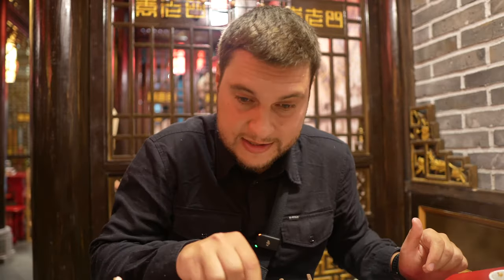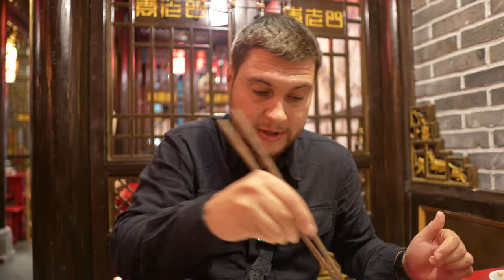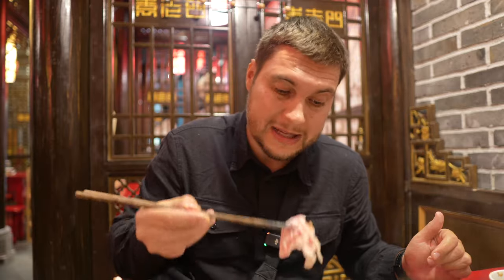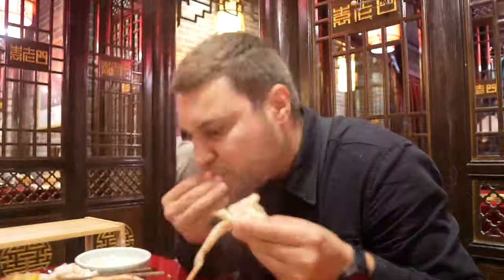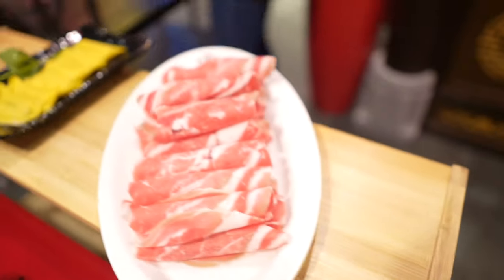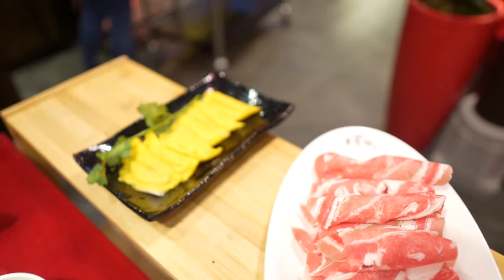I'd like to try something more — beef rolls and more gyozas. Gyoza de huevos — gyoza with eggs. So I will try more gyozas with eggs and some more rolls — meat rolls, but not lamb, but beef. Our beef rolls and gyozas with eggs arrived.